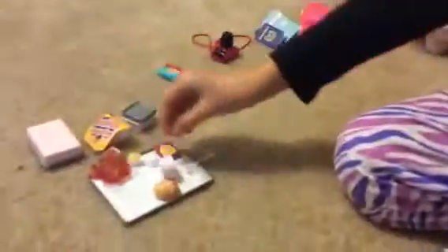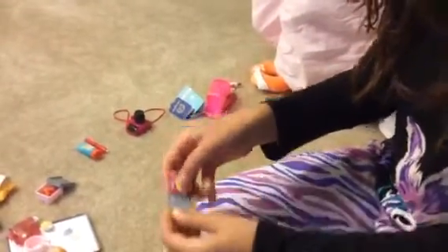Then there are gummy bears, and it's meant to be in this package so don't try to open it. Here's the crackers, here's the drink, here's the fork — they're all plastic — and the spoon, and there's gum, and the tray.